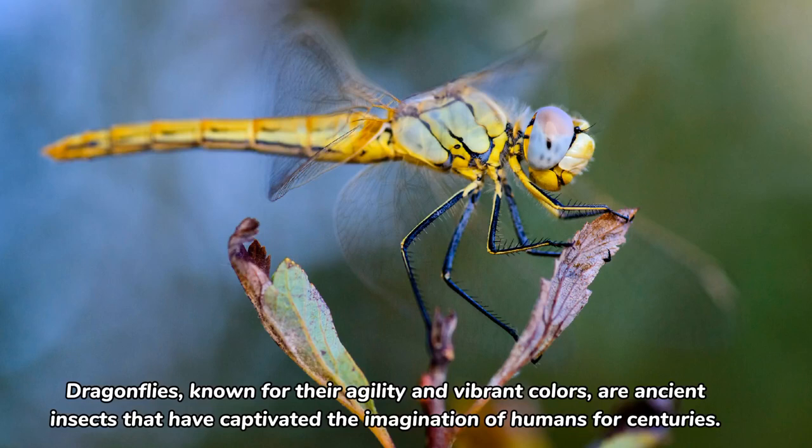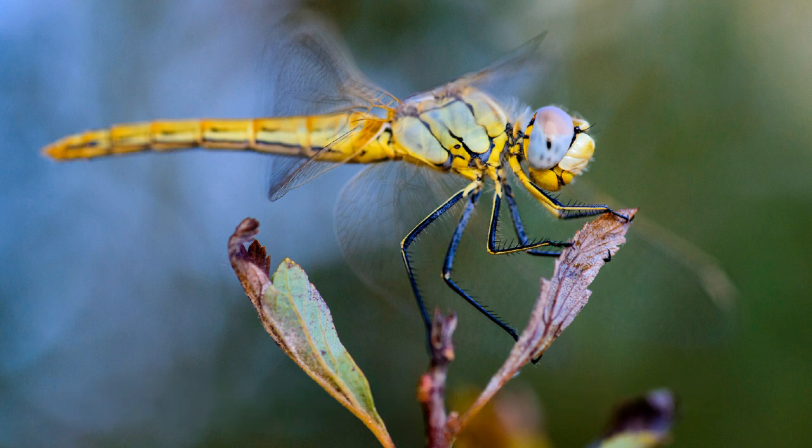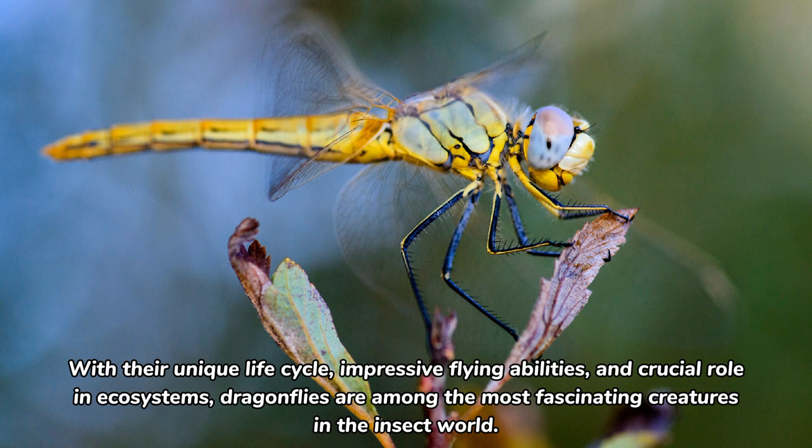Dragonflies, known for their agility and vibrant colors, are ancient insects that have captivated the imagination of humans for centuries. With their unique life cycle, impressive flying abilities, and crucial role in ecosystems, dragonflies are among the most fascinating creatures in the insect world.